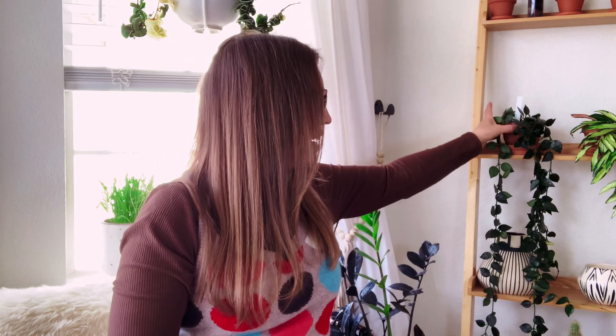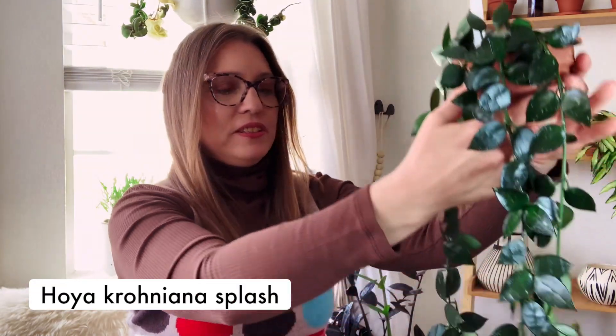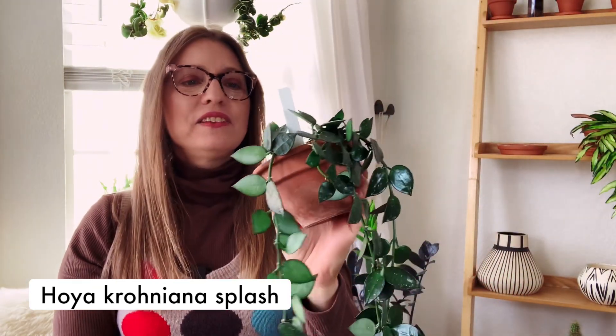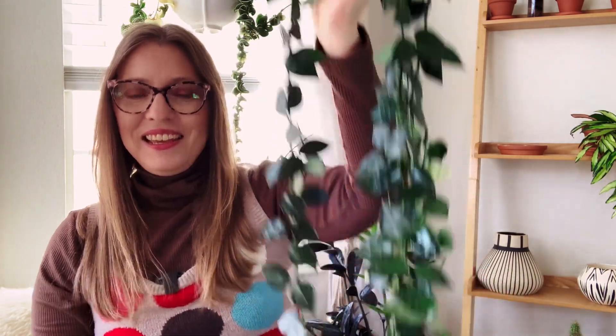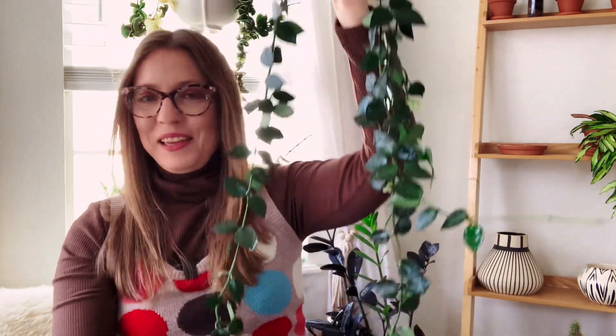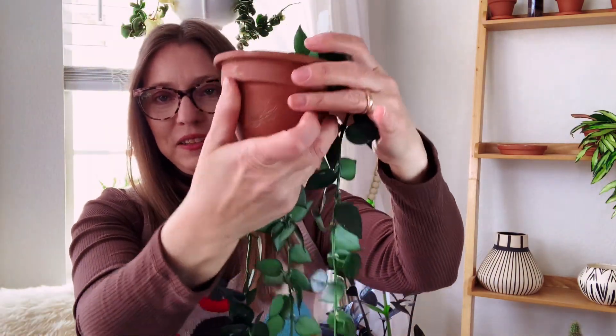So the first plant is right here next to me, and it is this Croniana Splash — just Croniana Splash. This one has probably been on my favorites list before because it's just like a perpetual favorite plant of mine. But especially right now because it has been blooming like crazy for me.